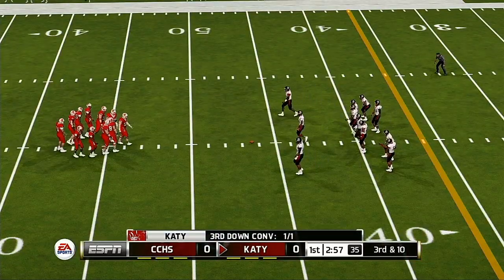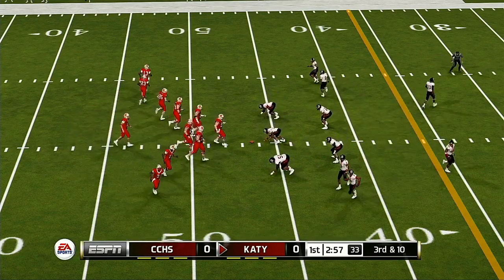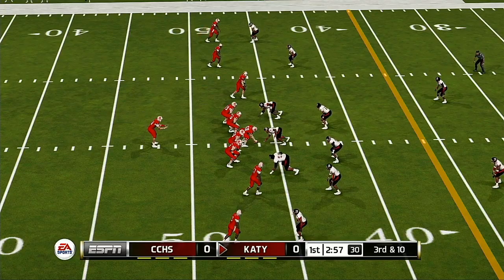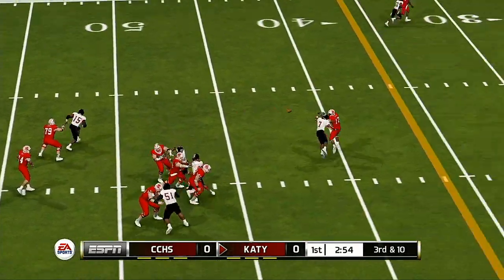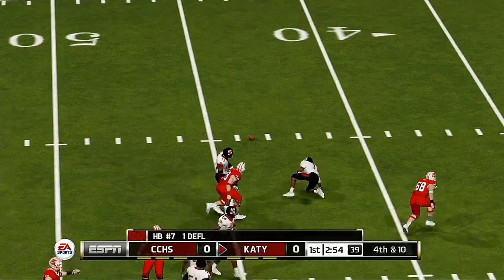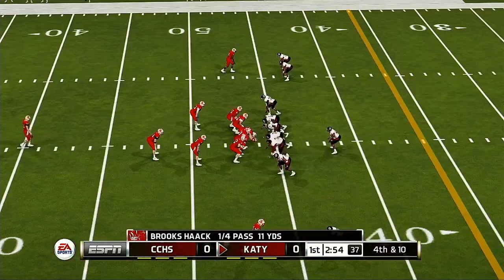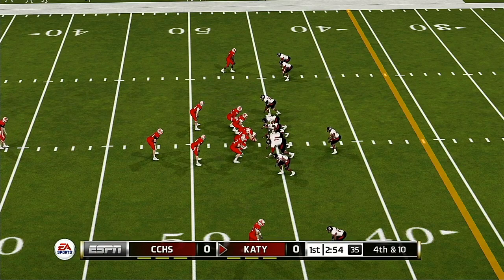Just throws this one away. Third down now, and they need to get it down to the 36. Empty backfield, quarterback in the gun, five wide receivers. Throws incomplete — they got a hand on it. That was a nice play to close on the ball like that. You can't teach that kind of reaction; it's just natural ability.